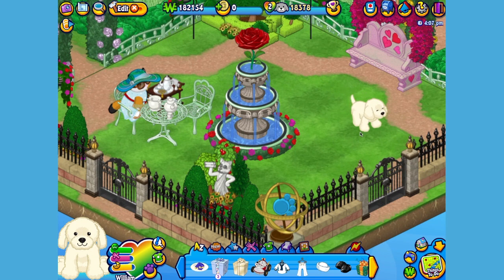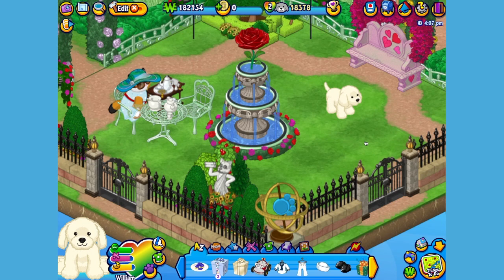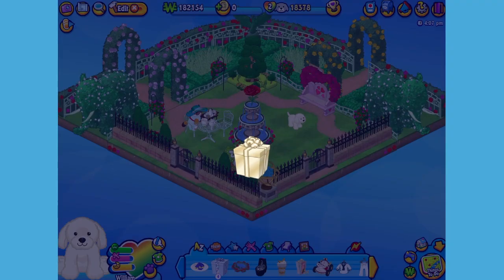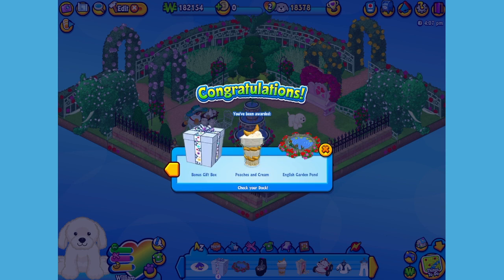Let's get him to walk around a little bit so you can have a better look. Hi William, ready to smell the roses? Here is the English Cream Retriever's gift box in my dock. Let's open it up and see what's inside. Here is the English Cream Retriever's pet specific item, or PSI — an English garden pond.